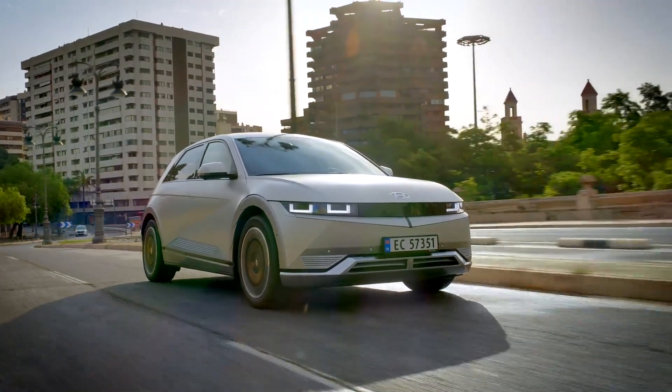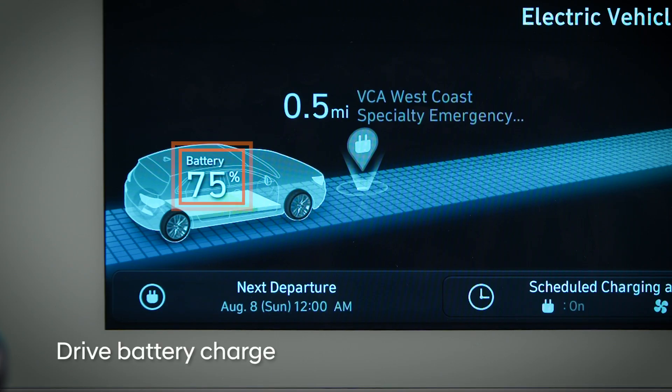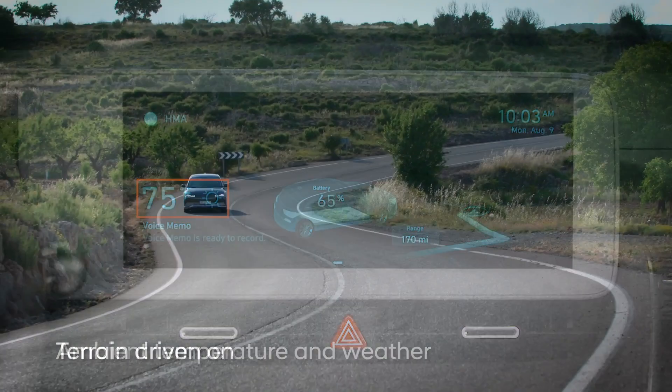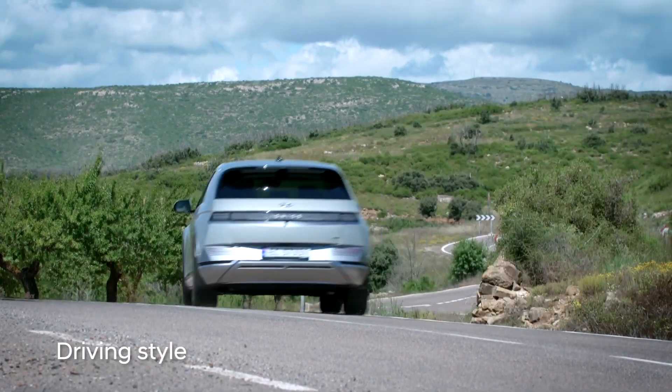Your Hyundai EV's range may vary significantly after recharging. Factors that influence the range include drive battery charge amount, ambient temperature and weather, terrain driven on, roads and traffic, and the drive mode selected, as well as your driving style.